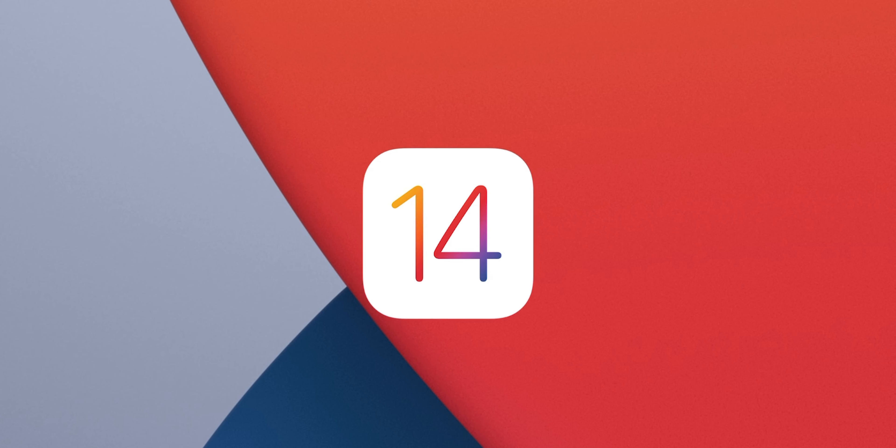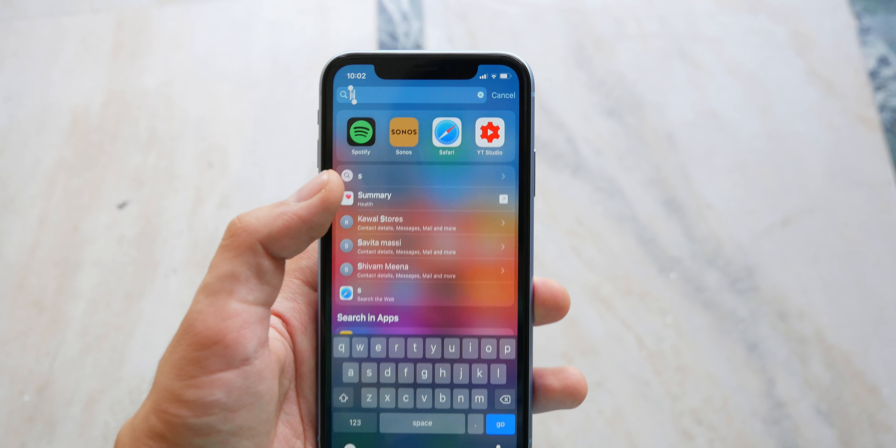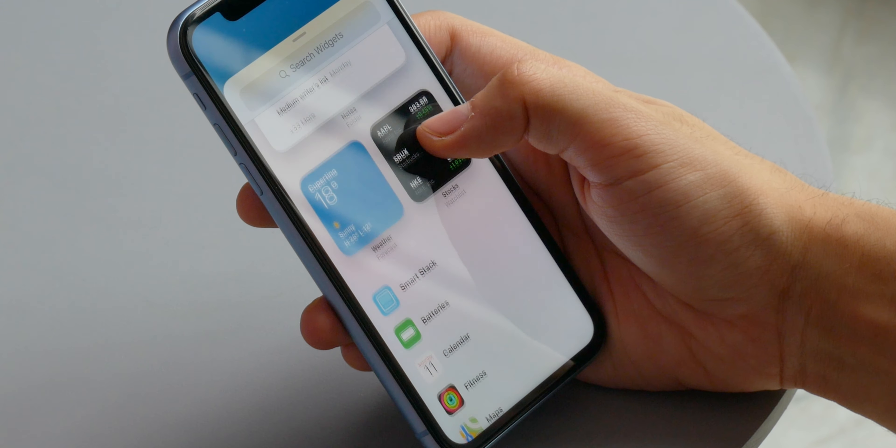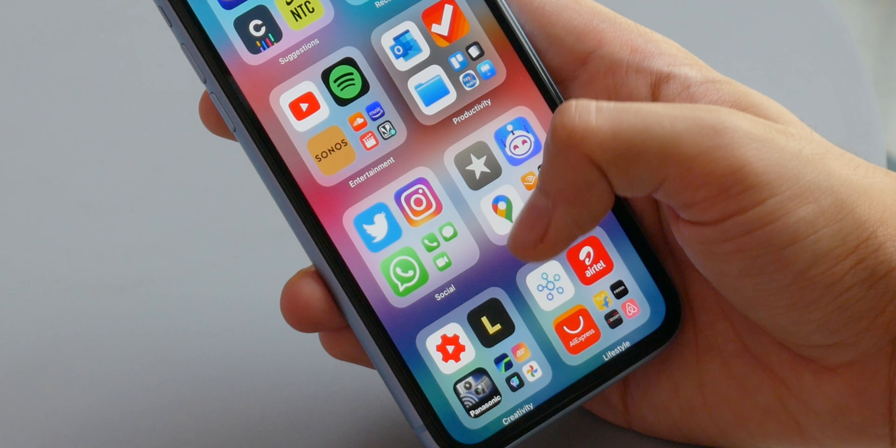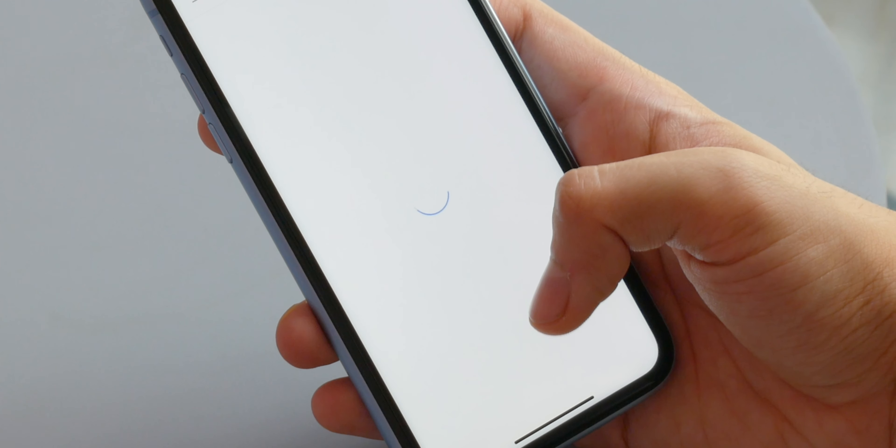WWDC happened and iOS 14 is official. I've been using the beta since then and I'm happy to report that it's not as bad as you might think. None of the apps I use have any major breakdowns and for the most part they just work like before.